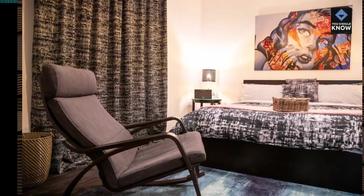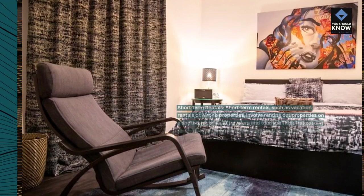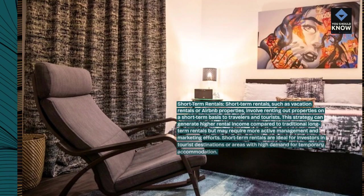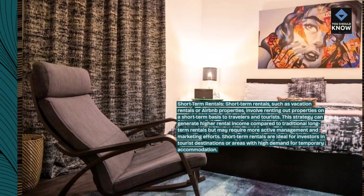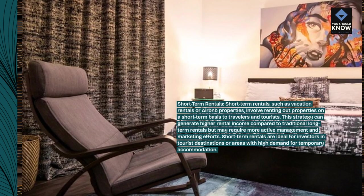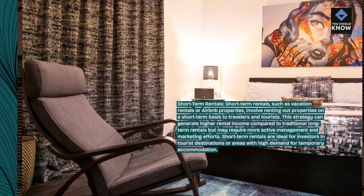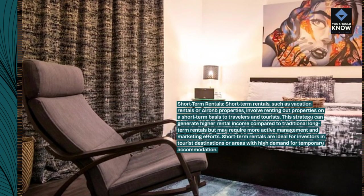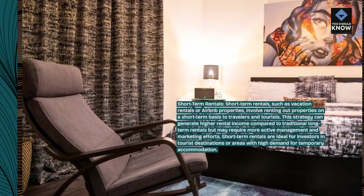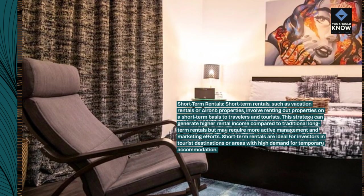Short-term rentals. Short-term rentals, such as vacation rentals or Airbnb properties, involve renting out properties on a short-term basis to travelers and tourists. This strategy can generate higher rental income compared to traditional long-term rentals but may require more active management and marketing efforts. Short-term rentals are ideal for investors in tourist destinations or areas with high demand for temporary accommodation.